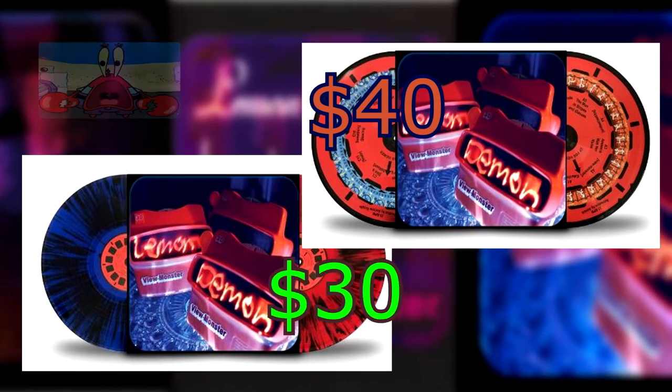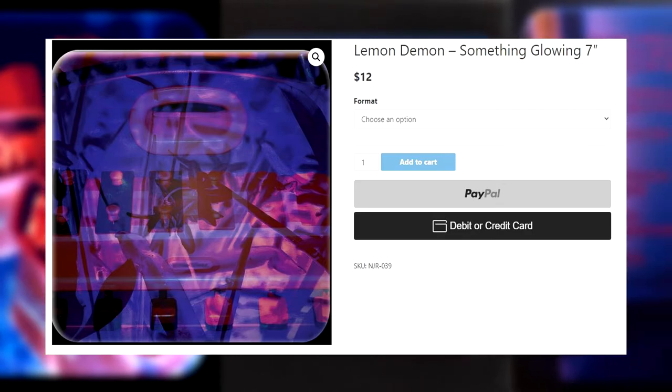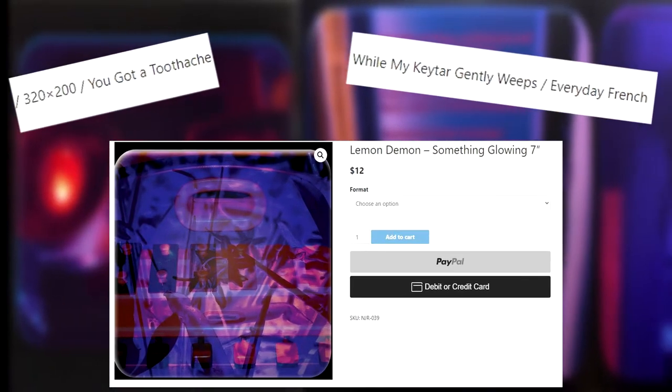I sadly didn't order the picture disc version as it was ten dollars more than the regular vinyl, but it's still super cool. A seven-inch vinyl was also pressed containing one song from the main album — the final non-interlude track called Something Glowing — followed by four bonus tracks not present on the vinyl or cassette release. The song was pressed on a glow-in-the-dark record.